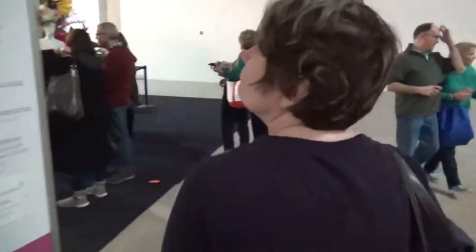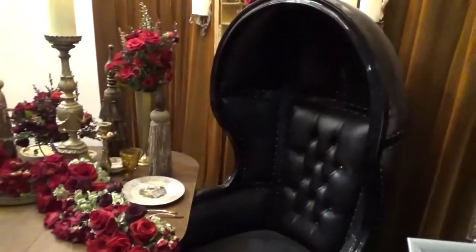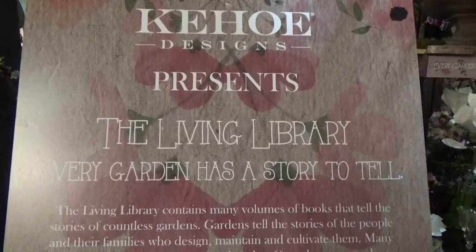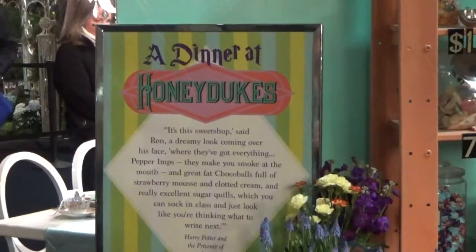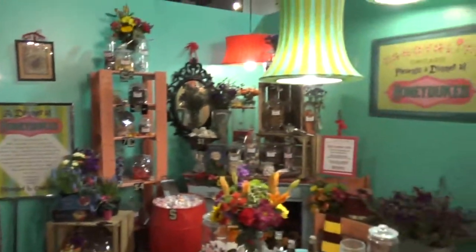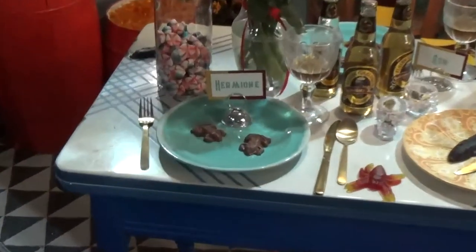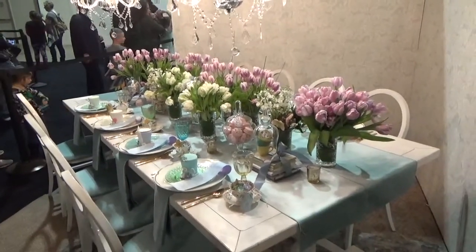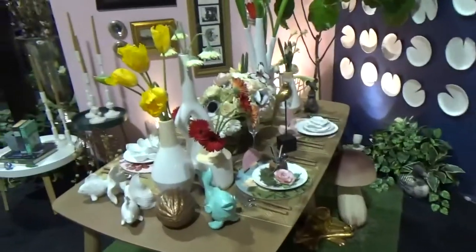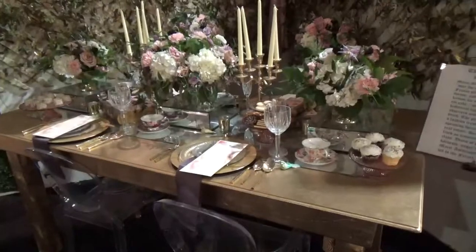Number ten is the Tablescapes competition. The theme for this one is Beauty and the Beast — all the red roses and dark colors. The Living Library features several themed tables: a dinner at Honeydukes from Harry Potter with chocolate frogs, an Alice in Wonderland mad tea party, Thumbelina, Jungle Book, and 'Let Them Eat Cake.'